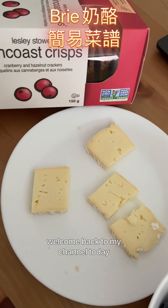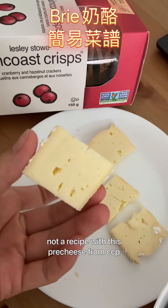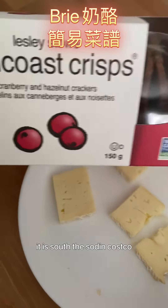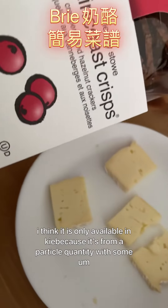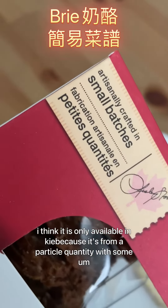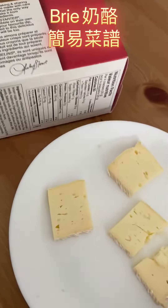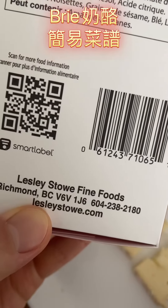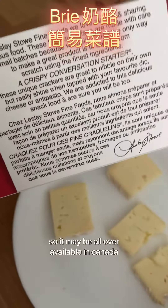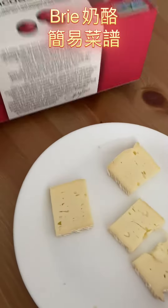Hi guys, this is Tian Tian, welcome back to my channel. Today I am introducing another recipe with this brie cheese from Costco. It comes with a cracker also sold at Costco. I think it is only available in Quebec, but actually it's made in BC, so it may be available all over Canada.